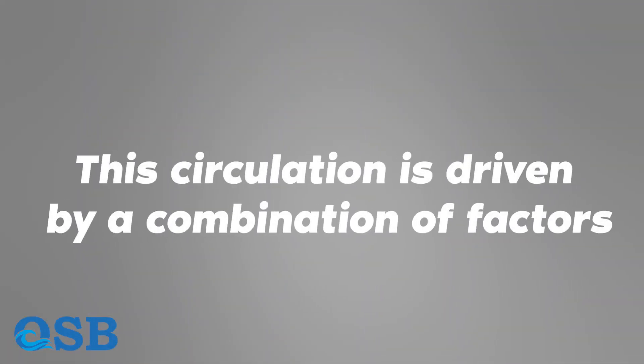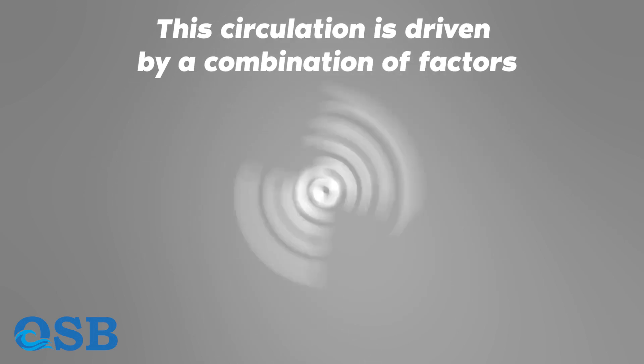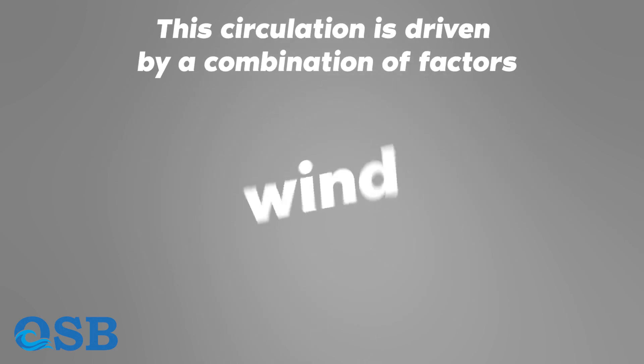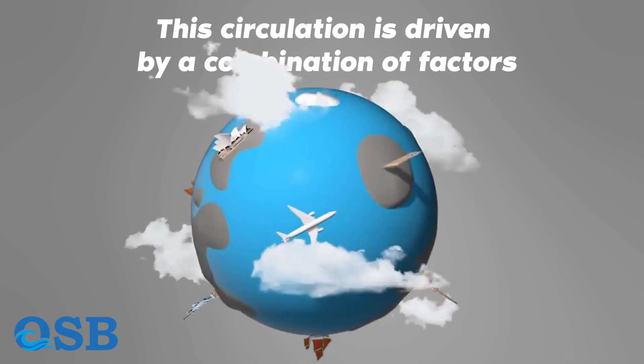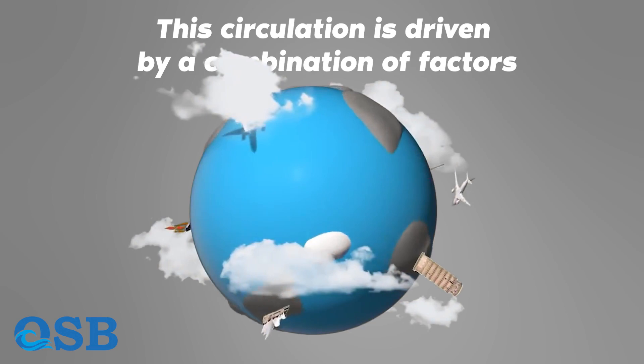This circulation is driven by a combination of factors, including temperature, salinity, wind, and the Earth's rotation. It plays a crucial role in regulating Earth's climate and redistributing heat around the planet.